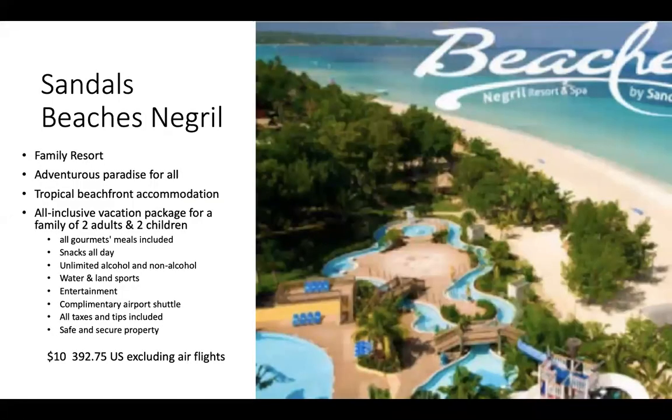I've also chosen to present to you Beaches Negril, a Sandals all-inclusive property for the whole family. This adventurous paradise all-inclusive vacation offers all gourmet meals, snacks all day, unlimited alcoholic and non-alcoholic drinks, water and land sports, entertainment, and a complimentary air shuttle. All taxes and tips are included, and it's a safe and secure property. For a package of two adults and two children, you're looking at just over US$10,000, which excludes your air flights.